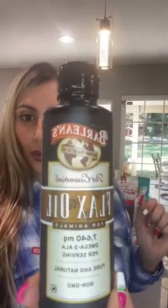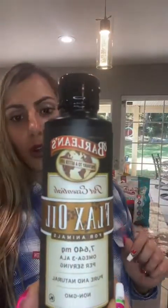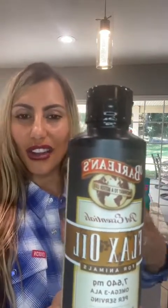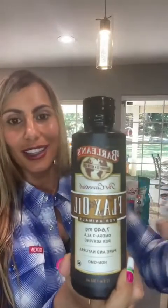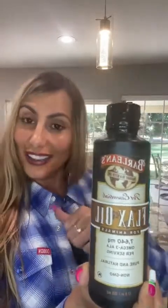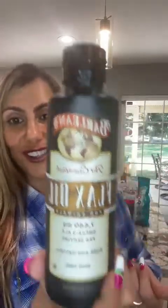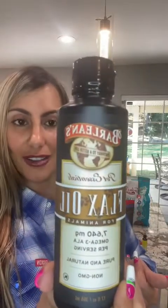Do you want your pet to have a very shiny coat? Maybe you have a show dog or show cat. This is a flax oil for animals — it'll help make their coat nice, thick, healthy, and shiny. If us people take flaxseed oil, it kind of does the same thing — I've noticed it helps with your hair, skin, and nails. But they've got it for dogs and cats as well. You can get that at Clark's.